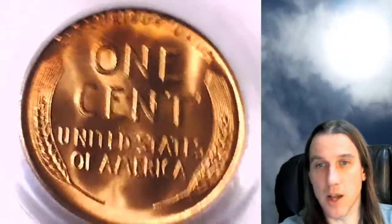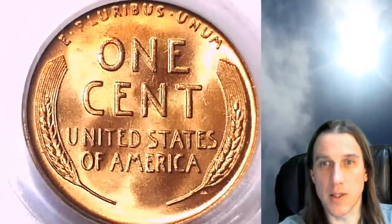I'm going to be having a stream tonight at 9 p.m. It is July 13th, 2020. I hope to see you guys live here in California. We'll be going through a couple rolls of wheat cents.